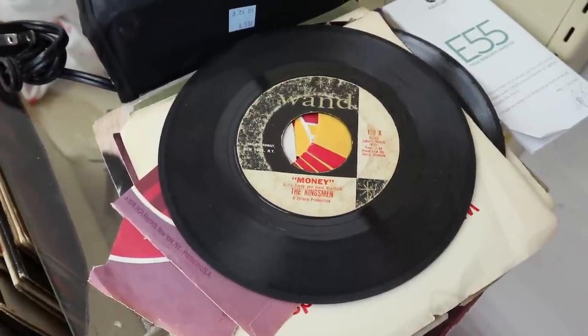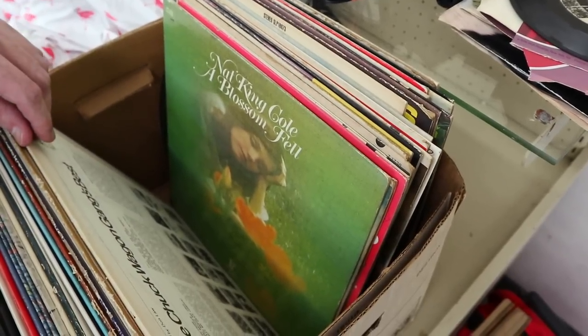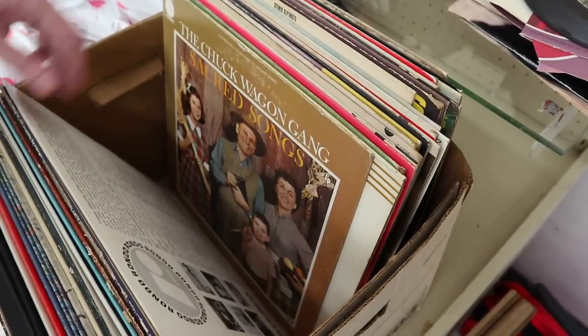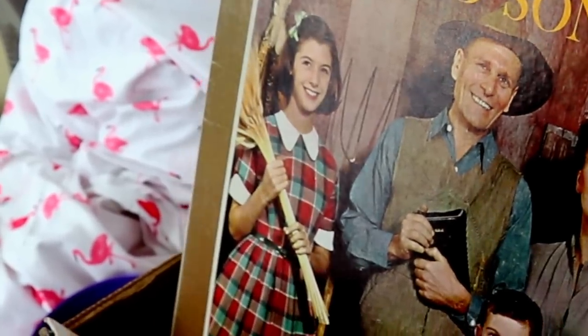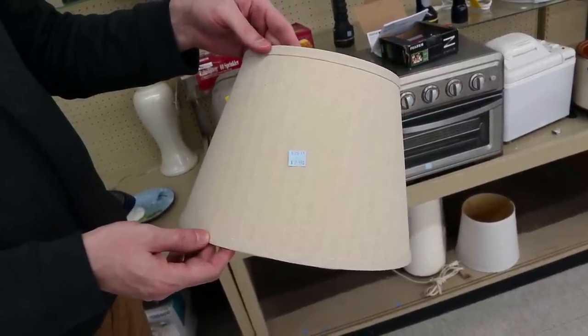The Kingsmen on Wand Records, but that doesn't have a sleeve and it's pretty worn. We see lots of Guy Lombardo in these collections coming out of 1960s era estates. The Czech Wagon Gang — what's she gonna do with that wheat? Same lampshade we got for a dollar at St. Vincent's is $2.59 at Goodwill.